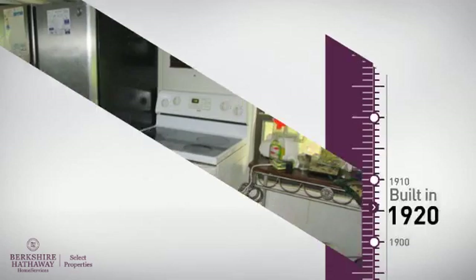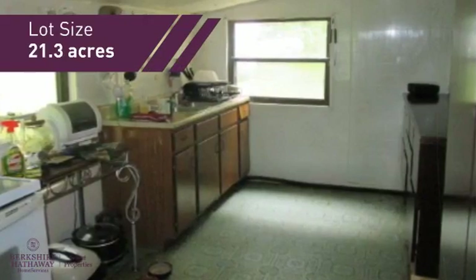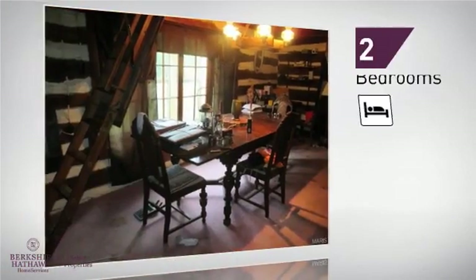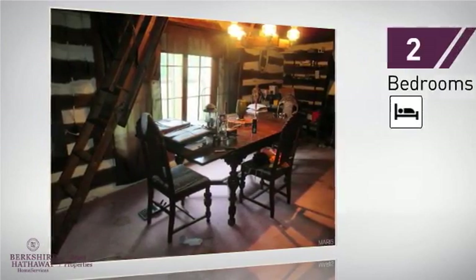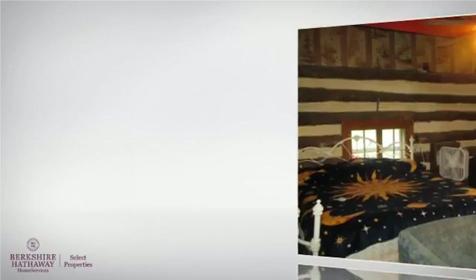This property was built in the early 20s and provides the space you need for day-to-day activities. Inside you'll find two bedrooms, so you always have a private space to come home to, as well as one full bathroom.